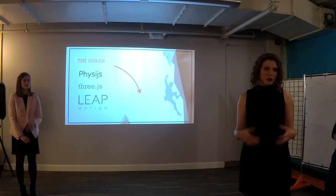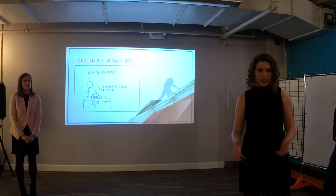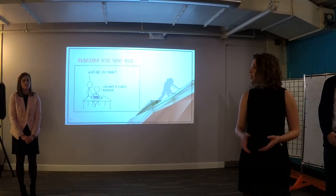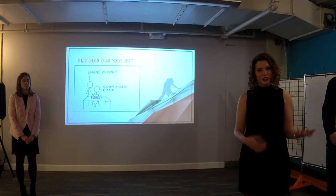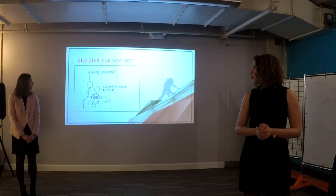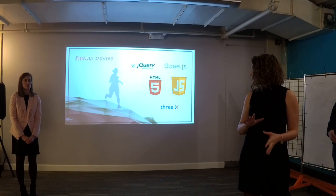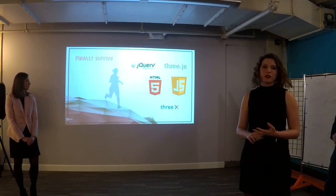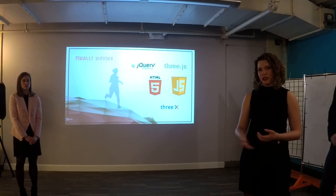Once we settled on our technologies, we used 3JS, 3X (an extension of the 3JS library), HTML, JavaScript, and jQuery to handle all the sounds, music, and gestures you see on screen. We were confident we could learn whatever we set out to do because of the skills learned at DBC, and we spent a lot of time investigating before finalizing our stack.